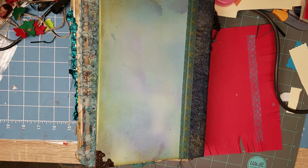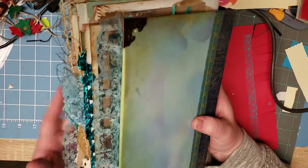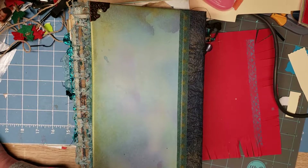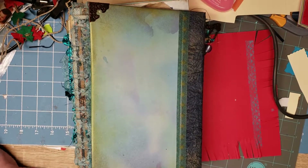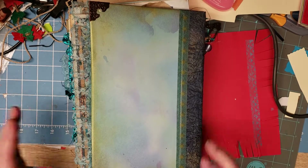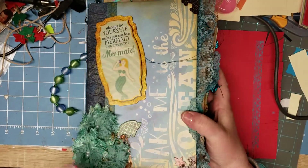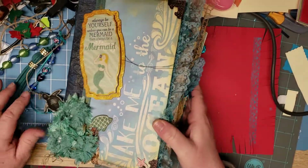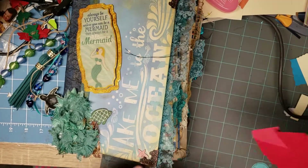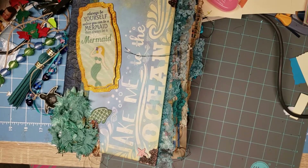Good evening crafty friends, this is Gail, Crafty Mim. My TV just came on — oops, let me turn it down. I haven't done a whole lot of hauls trying to save money, and I'm finding stuff as I'm going through my room.